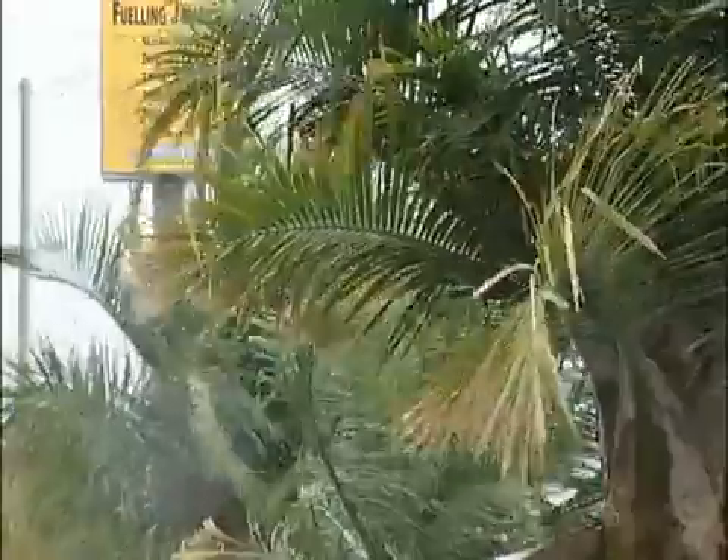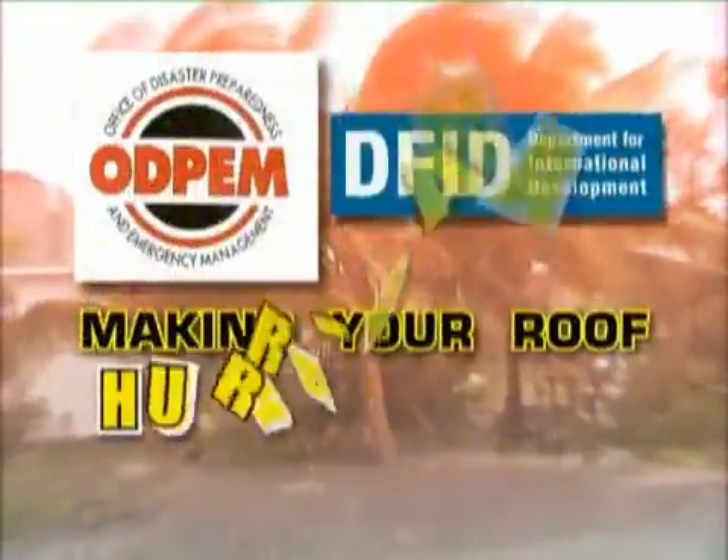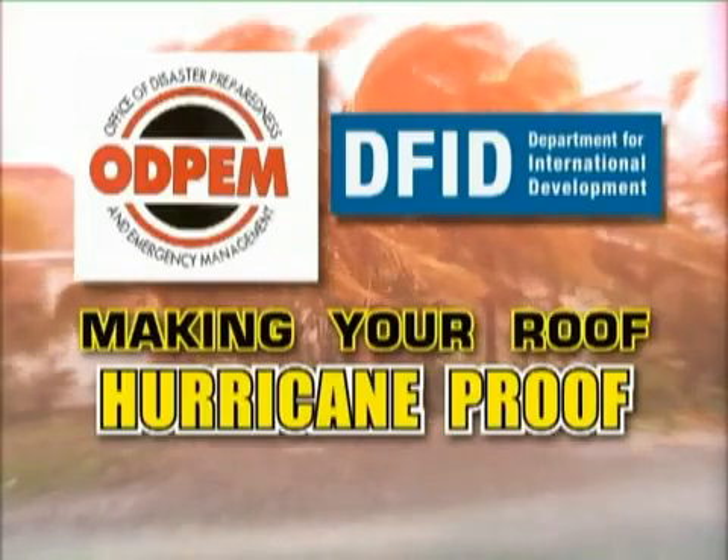They are really interested. The project is a good one. Hurricanes are likely to occur at any time, and we're still in the hurricane season, so be prepared. Pick up a copy of the Safe Roof Retrofit booklet. Call ARDPEM at 928-5111-24 or visit the parish offices.